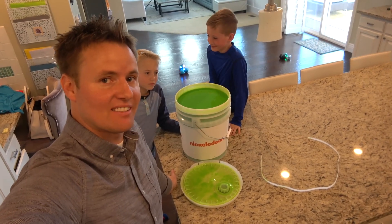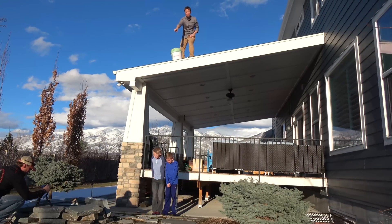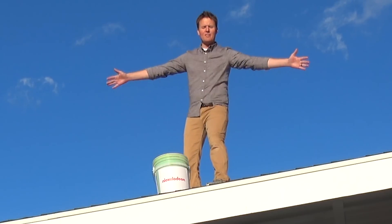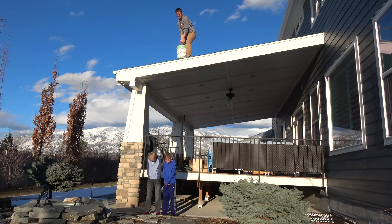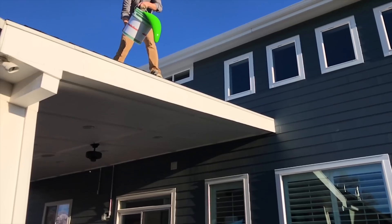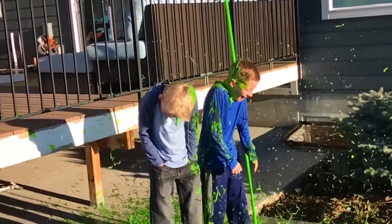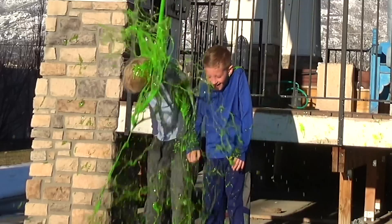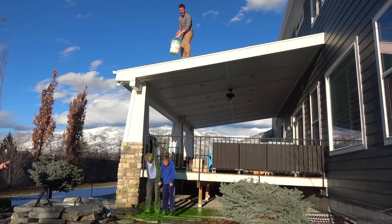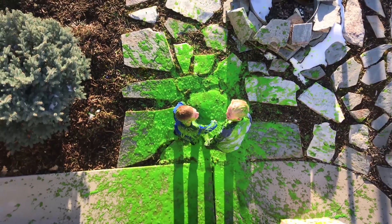Nothing sketchy about this at all. Camera one is recording, camera two is almost a go, camera three slow motion is almost going. We've got two kids right here and a bucket of slime up top — this is going to be great. Nickelodeon Kids Choice Awards slime! We used the entire bucket — look how awesome it looks down there. We had a successful sliming. That was amazing.